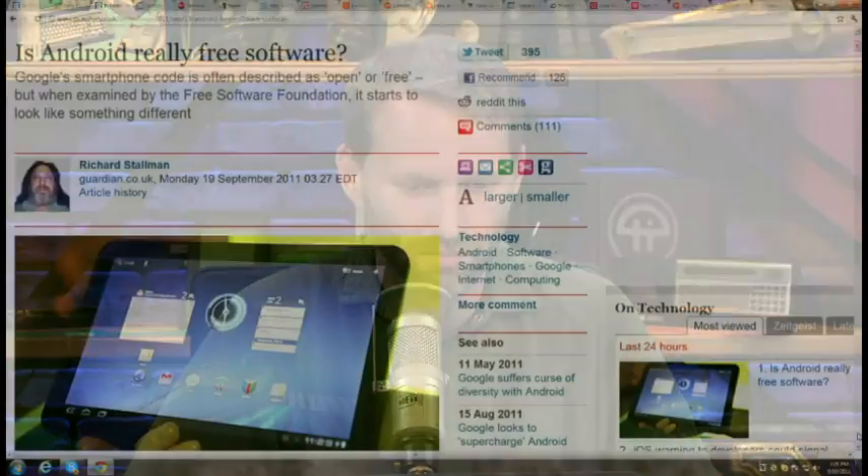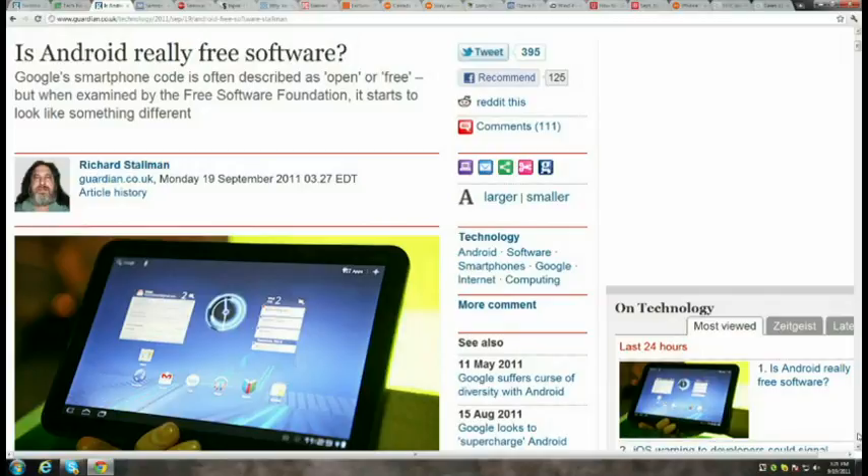Richard Stallman, the free software pioneer behind the GNU project, has written an article at Guardian.co.uk questioning if Android is really free software. He takes great issue with Google withholding source code for Android 3 and 3.1. He doesn't think products using Android respect users' freedom, since they often use proprietary drivers and Google's YouTube and Maps. He also points out that only the GNU license applies to the Linux parts of Android — other parts are under the Apache software license, which is more restrictive. He says: 'The point of free software is that we have control of our computing, and this doesn't qualify.'